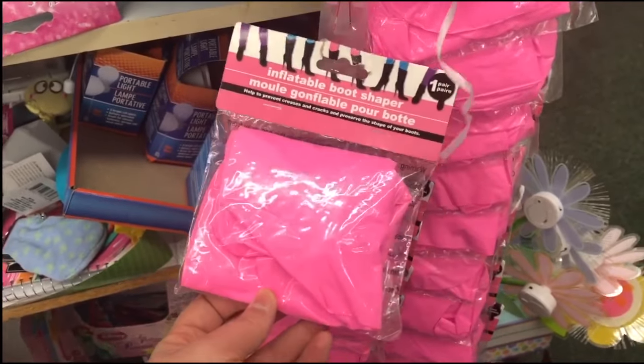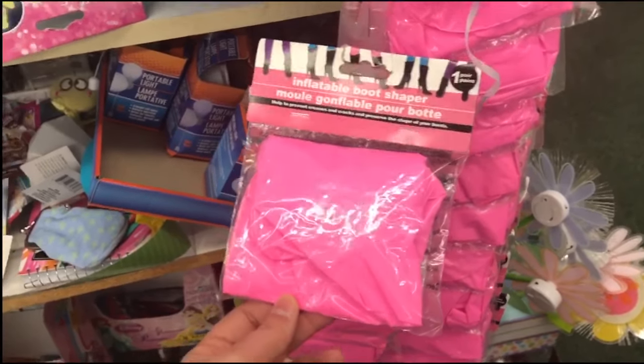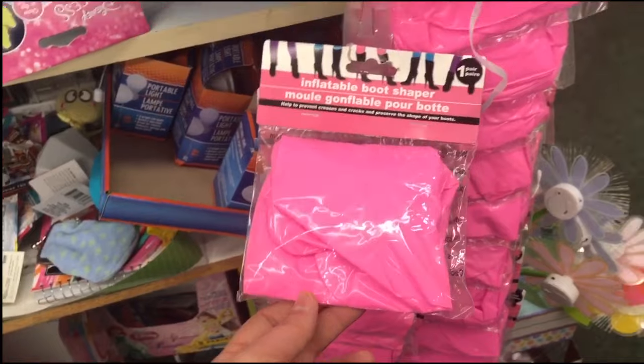It's an inflatable boot shaper. You blow it up and then you put these in your boots in the closet. It's actually pretty cool.